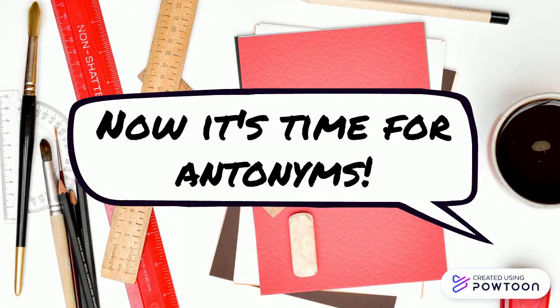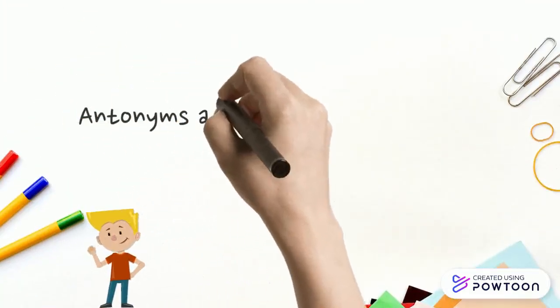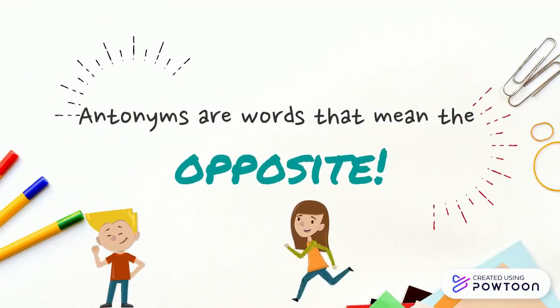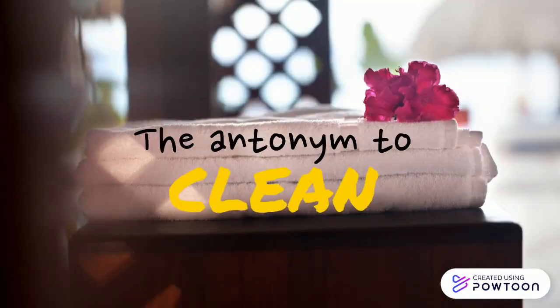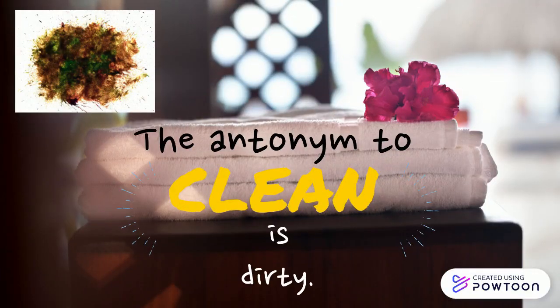Now it's time for antonyms. Antonyms are words that mean the opposite. The antonym to clean is dirty. How does your room look?